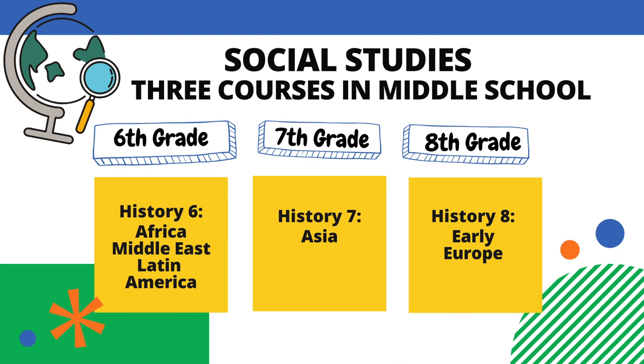Social studies classes can be seen as follows. In 6th grade, students will take History 6, focused on Africa, the Middle East, and Latin America. In 7th grade, they will be enrolled in History 7, focused on Asia. And in 8th grade, they will complete History 8, focused on early Europe.